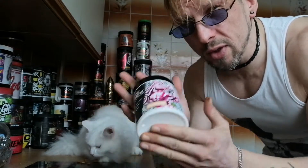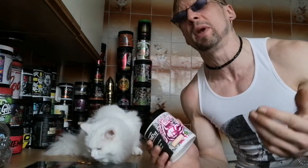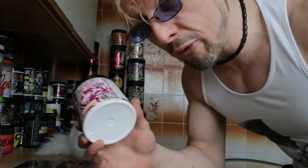First of all let's take a look at the packaging. What the fuck is it with unicorns and pre-workouts? When I take a pre-workout I want to open the gates to fucking hell, not prancing about with fucking unicorns. There's nothing tough about a fucking unicorn.